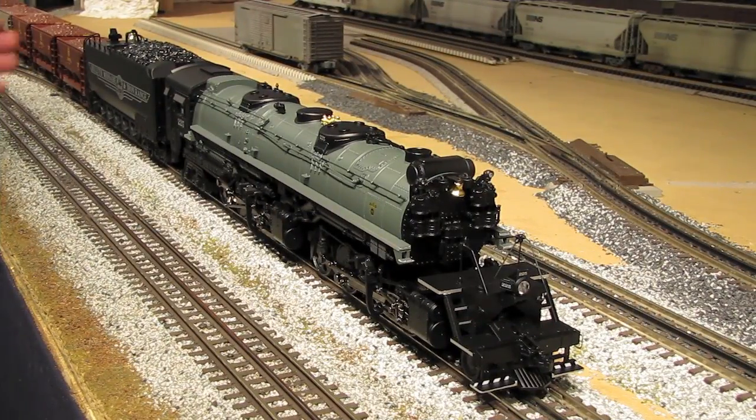The road name on this engine is Duluth, Misabi, and Iron Range. The DMIR was a Minnesota railroad that hauled a lot of iron ore, and they ordered these big, powerful locomotives to haul those long, heavy ore trains — and in fact, that's why this engine comes with six ore cars. Most of the Yellowstones were built by Baldwin in the late 30s and early 40s. They got the nickname Yellowstone because the original purchaser of this engine configuration was the Northern Pacific Railroad.